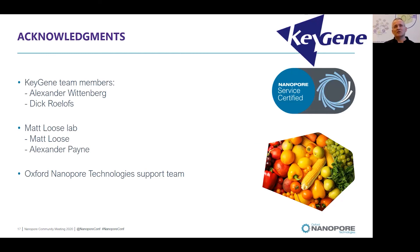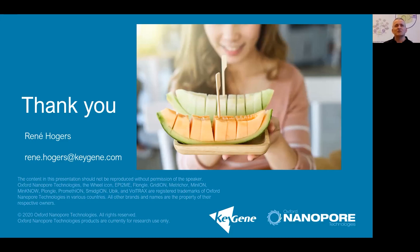I would like to acknowledge many team members at Keygene. Alexander is one of our well-known Oxford Nanopore users, and Dick is heading the research I'm presenting. Matt Luce and Alexander Payne are the developers of read-until and presented the first results in their publications — we really have to thank them for setting up the read-until application at Keygene. Furthermore, the Oxford Nanopore technology support team has been really helping us with issues and providing the newest applications. Thank you, and I'm happy to take any questions.